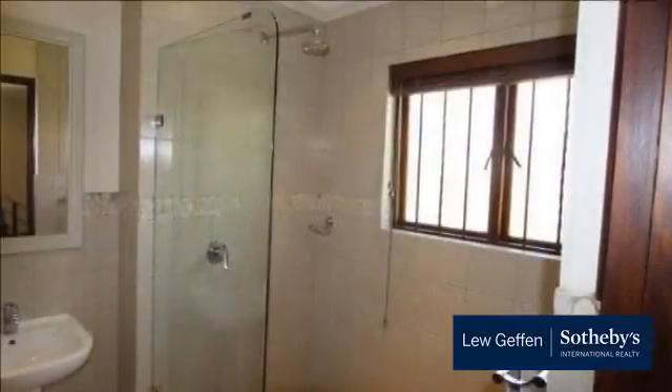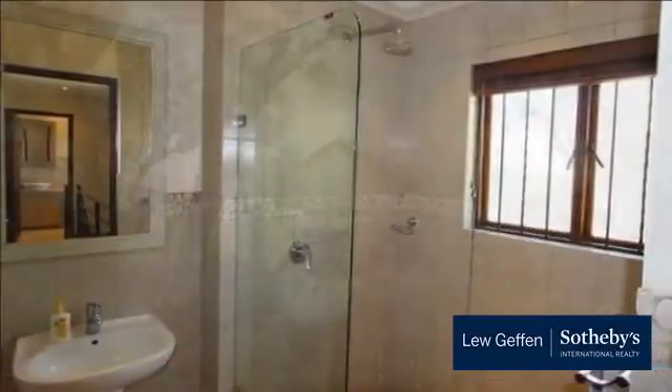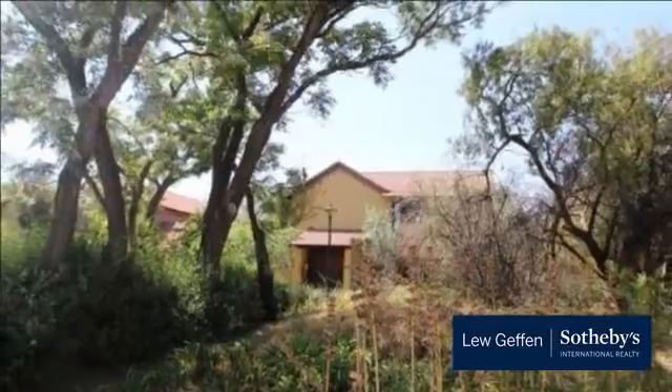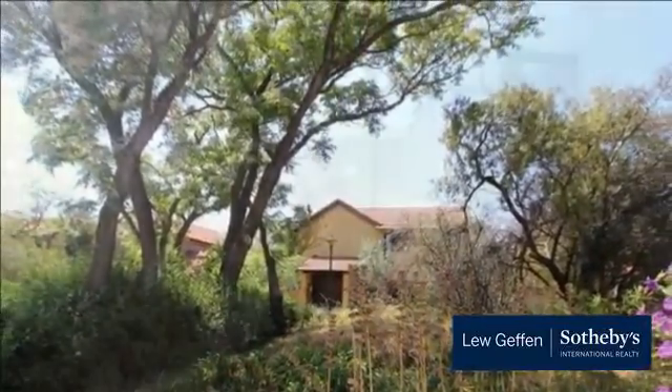Located in Broad Acres, a stone's throw from Fourways Life Clinic, with easy access to Cedar Road or the back way to William Nicol, excellent schools in the area, various shopping centres, Virgin Gyms and much more.